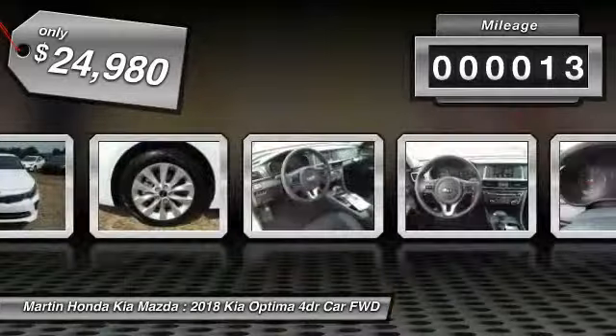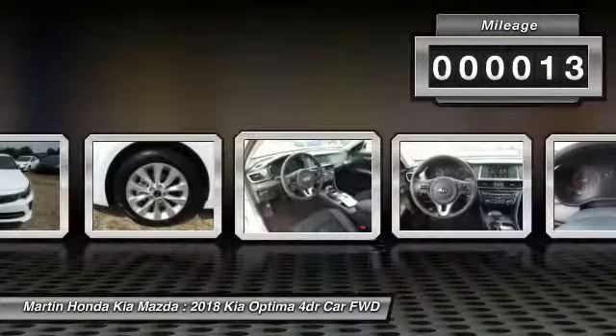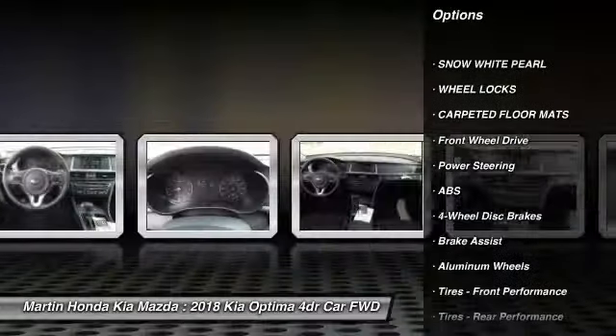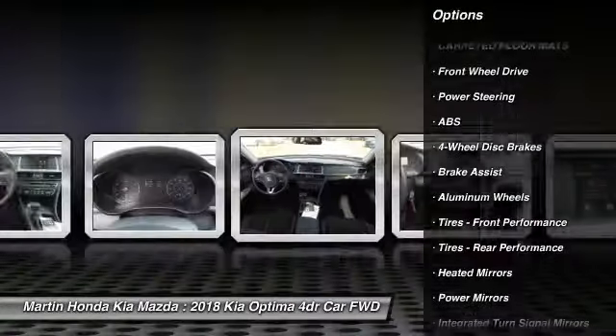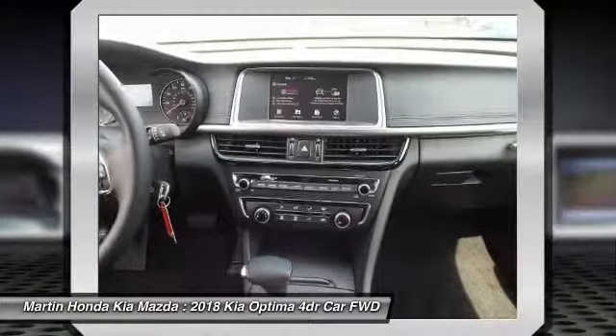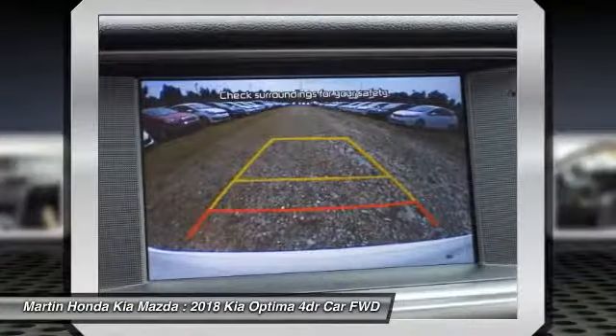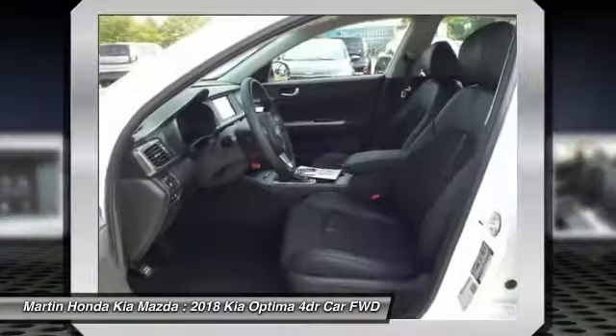This vehicle has less than 100 miles. Here are some of this vehicle's great options: keyless entry, stability control, anti-lock braking system, traction control, power lift gate, backup camera, steering wheel audio controls, Bluetooth, leather-wrapped steering wheel, and power steering.